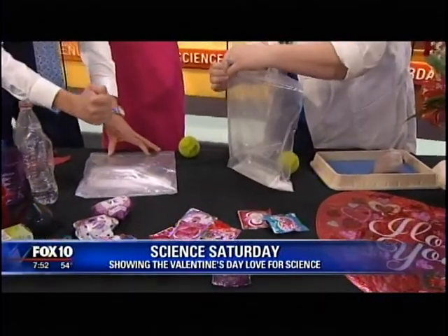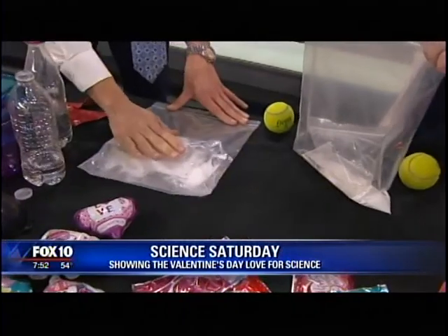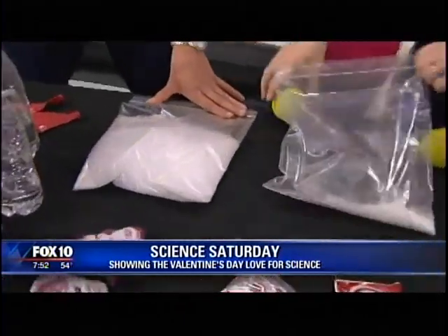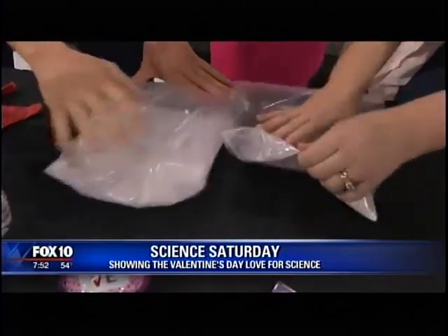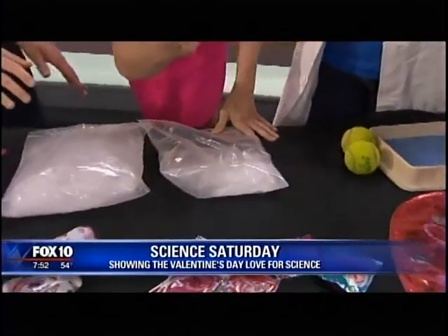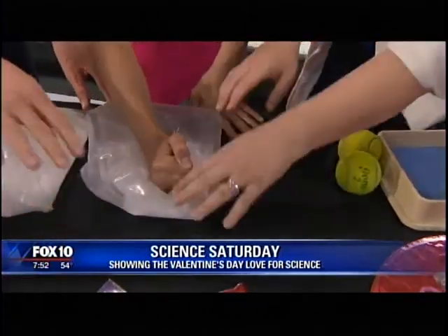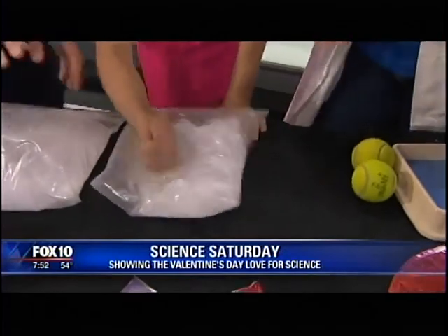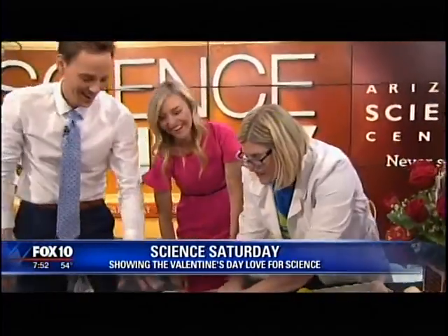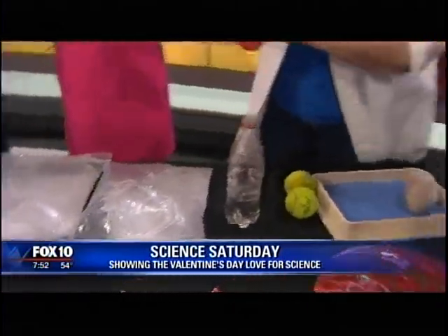We've got a baggie here with vinegar inside and some baking soda. Go ahead and smash it — you do want to make it explode! About three-quarters of a cup of vinegar and three tablespoons of baking soda. You can see right here it's inflating instantly.